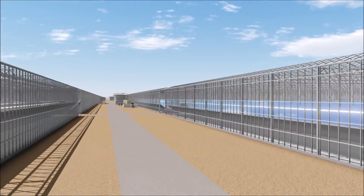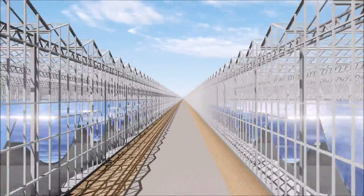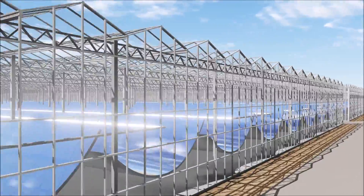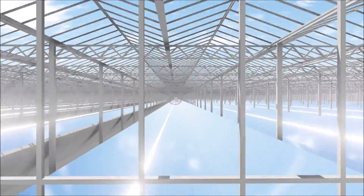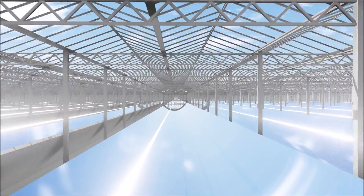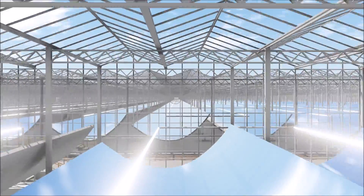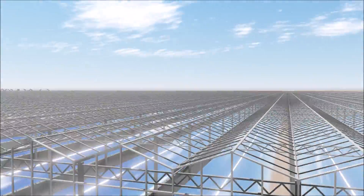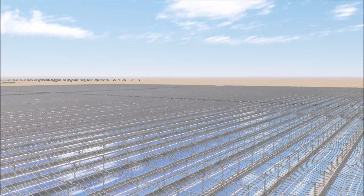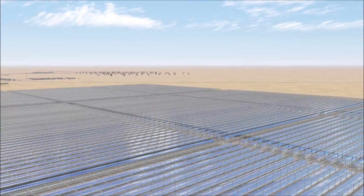GlassPoint's technology is unlike any other solar technology. It was built specifically for the oilfield and uses the same water supply and equipment used by operators for decades. Mirah's glass house structure focuses sunlight on a steel pipe filled with water. The concentrated sunlight boils the water to efficiently produce steam. The glass house protects the solar array from harsh oilfield conditions like wind and dust, reducing cost and maintenance.